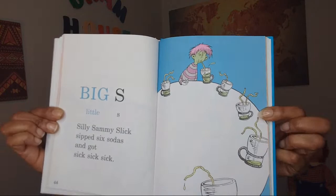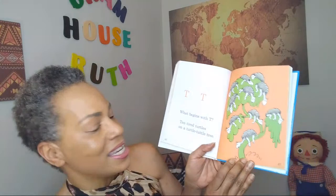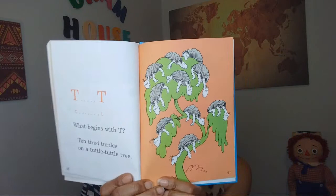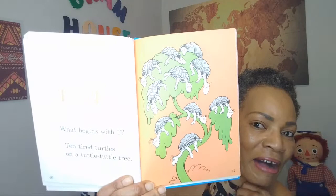We have T now. What begins with T? Ten tired turtles on a tuttle-tuttle tree. They're wiped out. Turtles move slow anyway, so I'm pretty sure this took quite a while for them to get that exhausted. Ten tired turtles on a tuttle-tuttle tree.